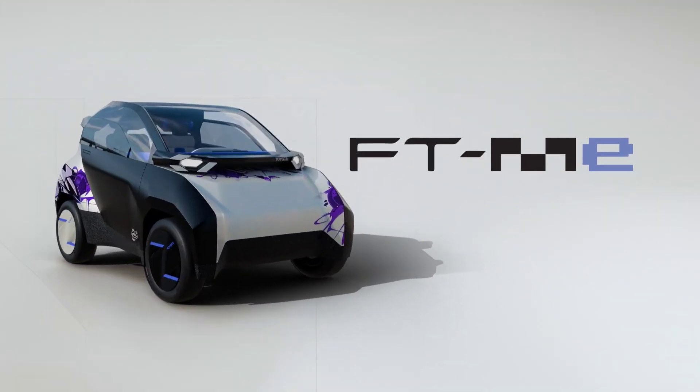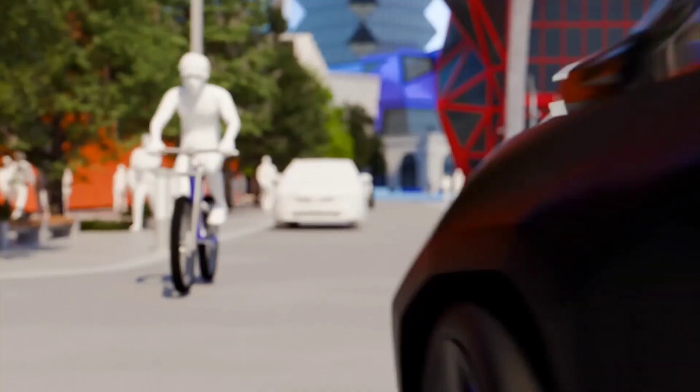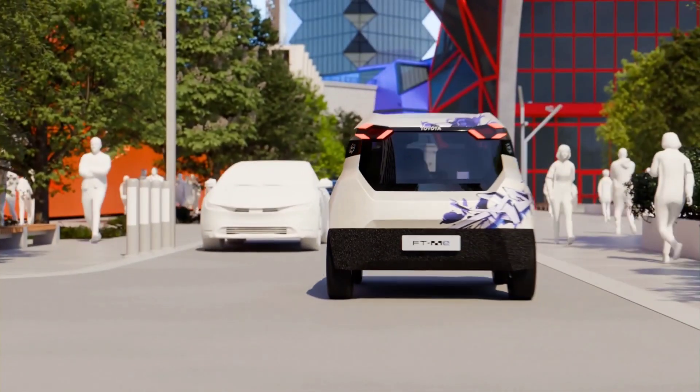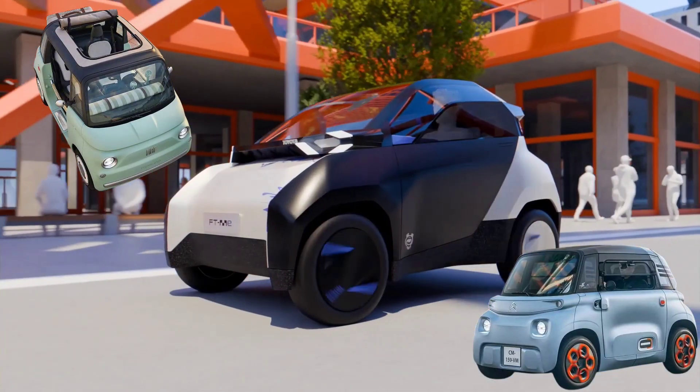Toyota has unveiled the FT-ME concept, signaling its entry into the growing micro-mobility segment. This compact urban EV is designed to take on rivals like the Citroën Ami, Fiat Topolino, and Mobilize Duo.